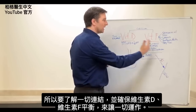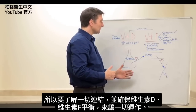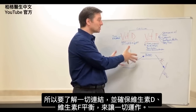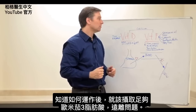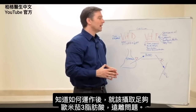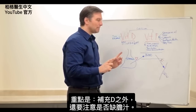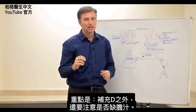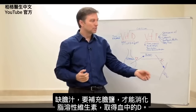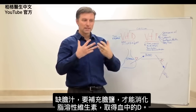So this is the relationship — make sure you balance it out. You don't just need vitamin D; you need vitamin F to keep the whole thing working. Now you understand how it all works. Make sure you consume plenty of omega-3 fatty acids in your diet, as that will keep you out of trouble.